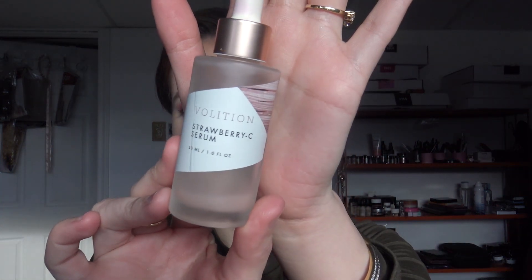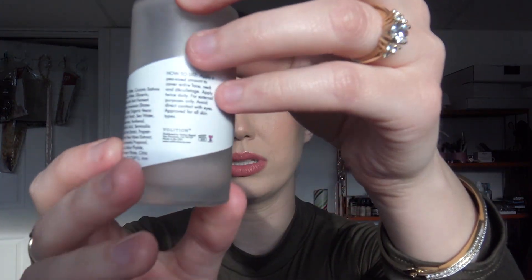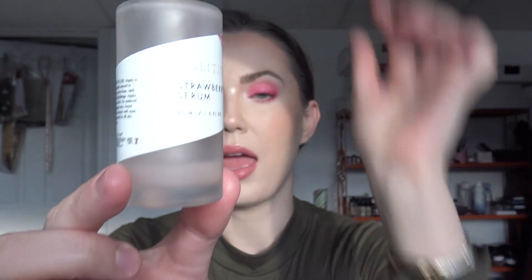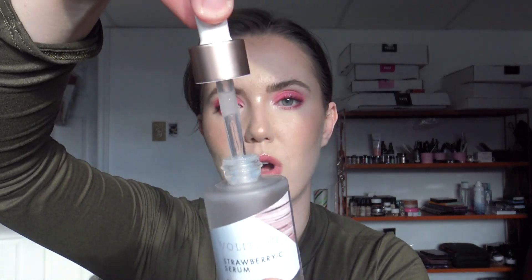The next product is a new one this year. The face wash I've been using for a few years, but this product is new for this year. The brand is called Volition — this was sent to me, I didn't purchase it. This is the Strawberry Sea Serum, and I am almost done — there's just a little bit left in this bottle, and I most likely will repurchase this. I didn't even know this brand existed until it was sent to me. It's helped my skin, it makes your skin really smooth, it's not oily, and it comes in a little dropper just like this.